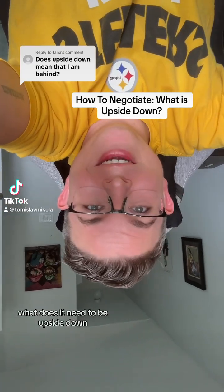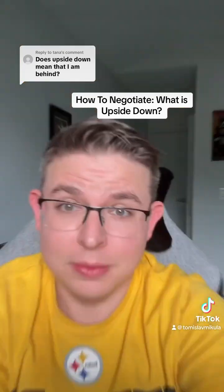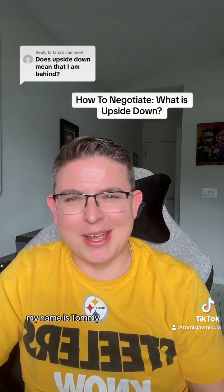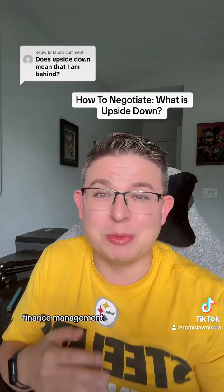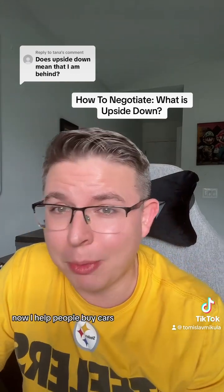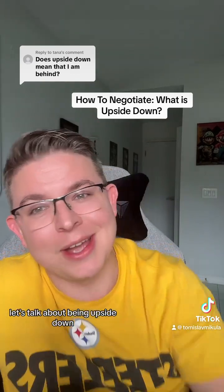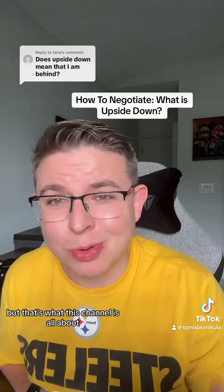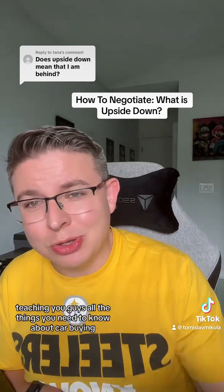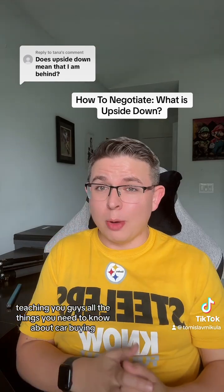What does it mean to be upside down and how do you fix it? My name is Tommy. I've been in the car industry for most of my adult life — in sales, finance, management, everything in between. Now I help people buy cars. We're getting back to the basics here, but that's what this channel is all about: teaching you guys all the things you need to know about car buying.